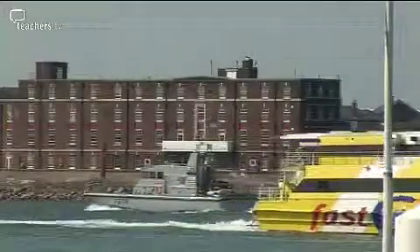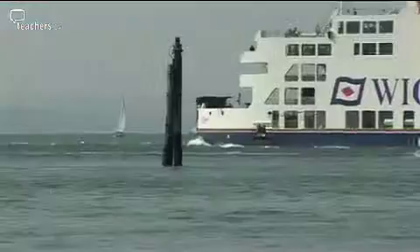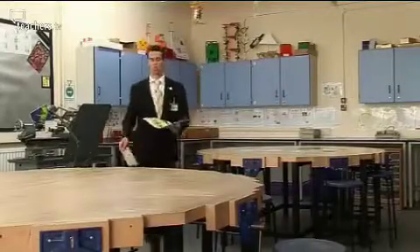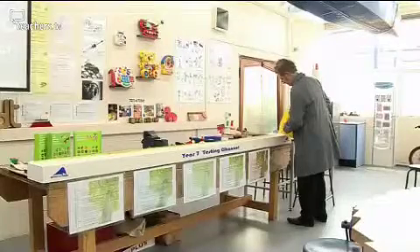Portsmouth Harbour, a major entry point for freight ships from around the world and a thriving ferry port. It's these docks that provide the inspiration for local team teachers Justin Baker and Christopher Smith, whose jointly planned design and technology lesson is based on the requirements of the new secondary curriculum.